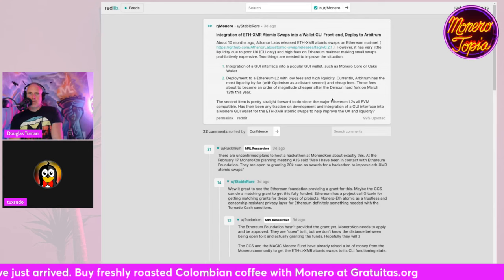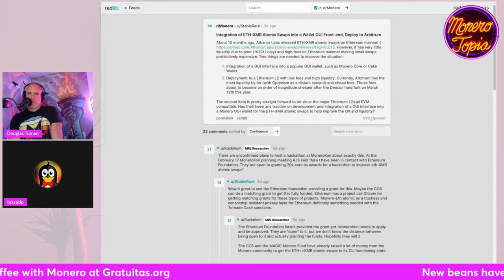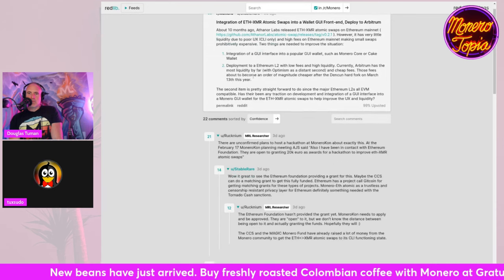Currently Arbitrum has the most liquidity by far, with Optimism as a distant second. Those fees are about to become an order of magnitude cheaper after the Dencun hard fork of March 13th this year. This second item is pretty straightforward since major Ethereum L2s are all EVM compatible. Have there been any traction, development, and integration of a GUI interface for the ETH-XMR atomic swaps? This seems more of a question than news.